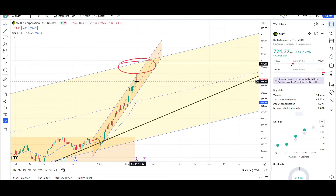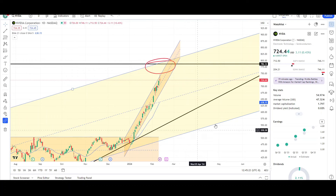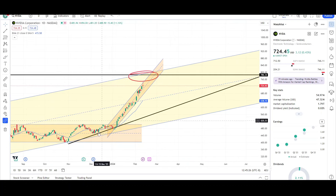I don't think this is a top — it can be — because we're definitely overextended and it's due for a pullback. We also have that earnings report coming up, so generally where price is in relation to that earnings report can move it up or down a large amount.